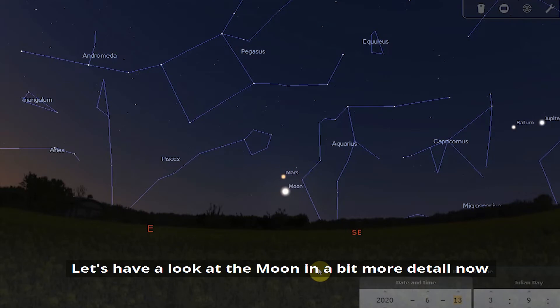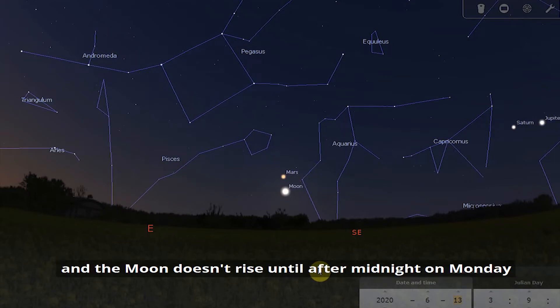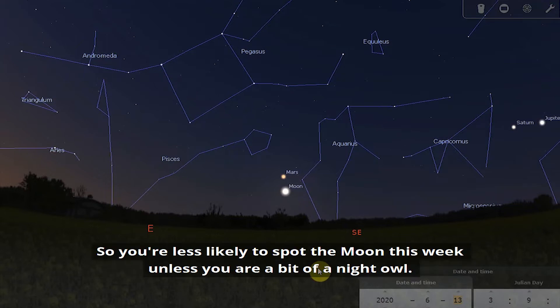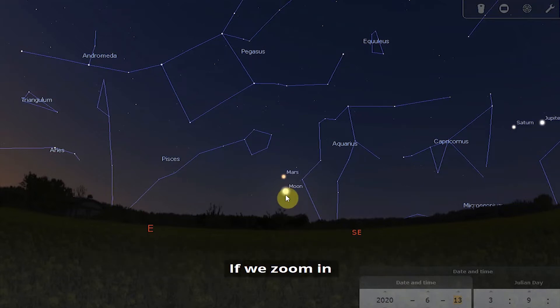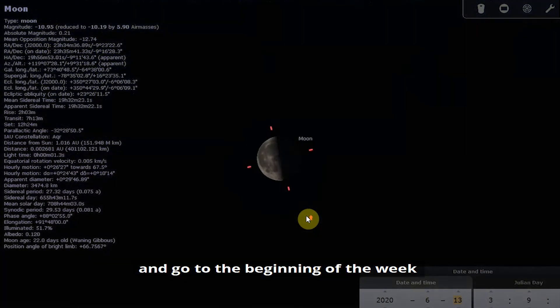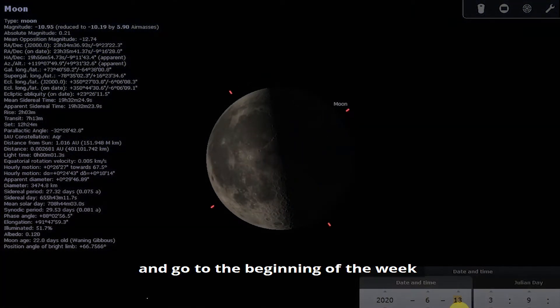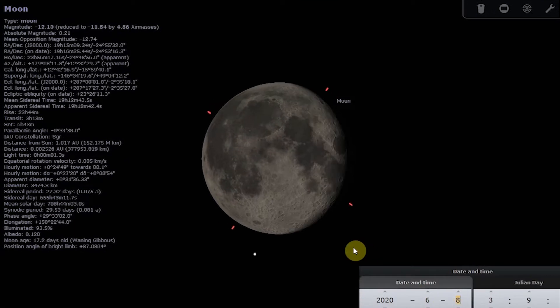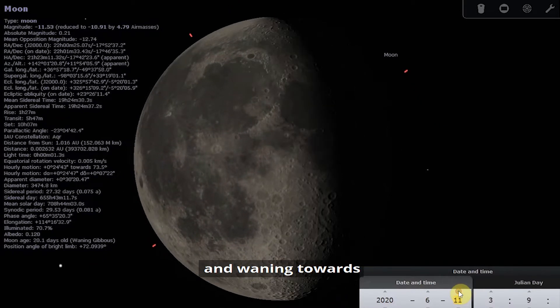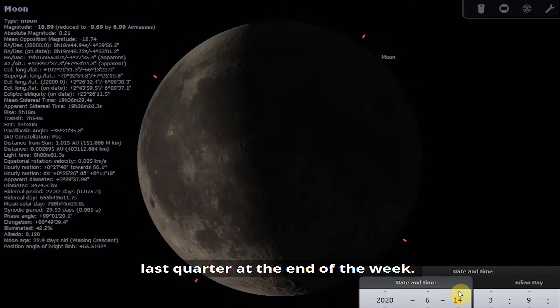Let's have a look at the moon in a bit more detail. The moon doesn't rise until after midnight on Monday, and it rises later as we go through the week, so you're less likely to spot it unless you're a bit of a night owl. We start the week at a gibbous phase, waning towards last quarter by the end of the week.